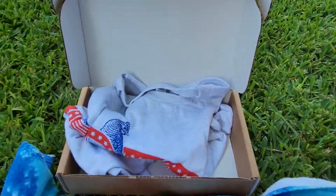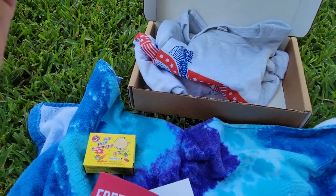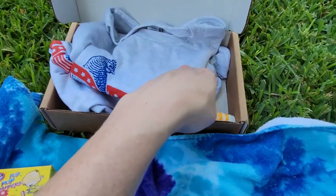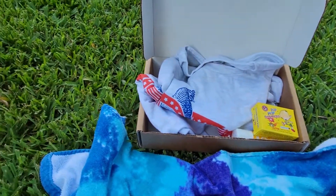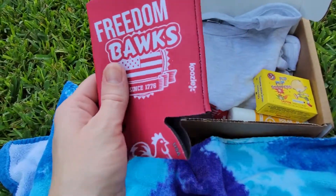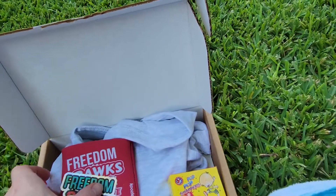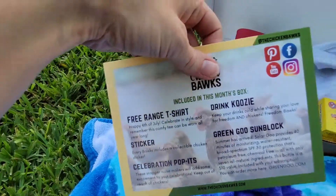All right, so recap: we have the beautiful shirt — love it, though it's white so it'll get dirty. The sunscreen for chickens, or more likely human use. Poppers — not for chickens. The drink coaster, however you want to call it. A sticker. And of course it comes with the brochure with everything in it. Awesome!